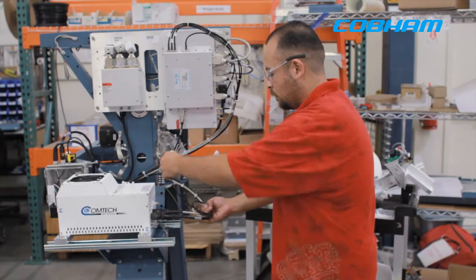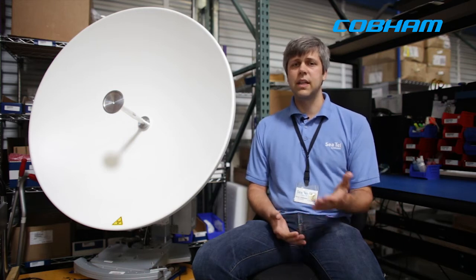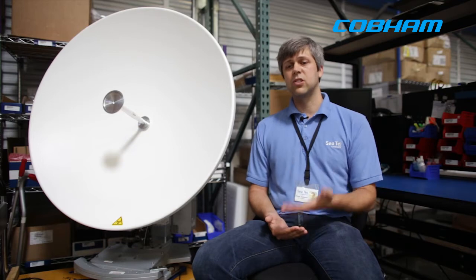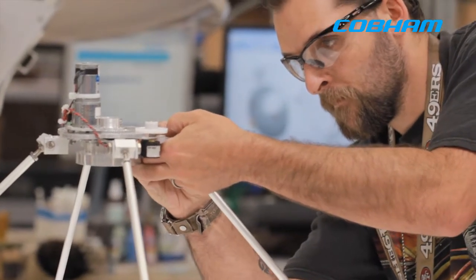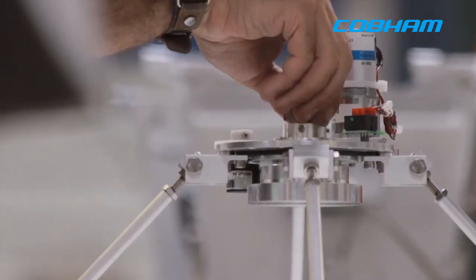We've also improved the firmware and it's now a single load of software instead of multiple pieces of software on different devices. We can roll out updates by sending our customers a single piece of software, and the system is going to automatically take that software and apply it to all the different devices and components that make up our product.